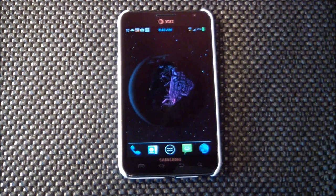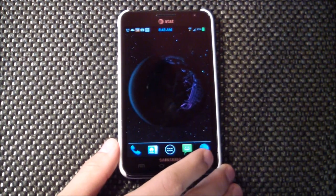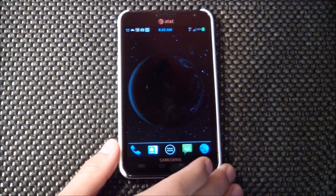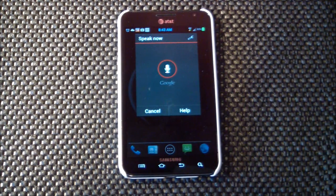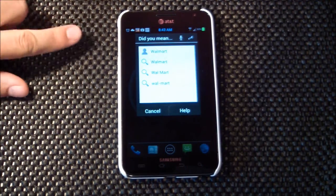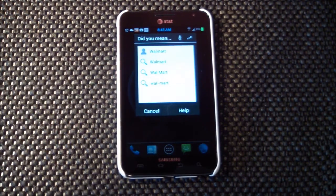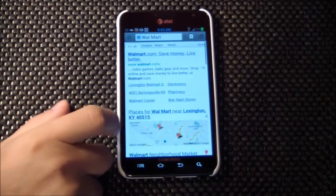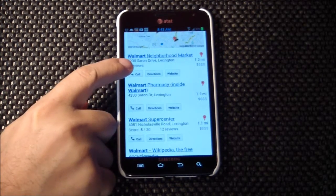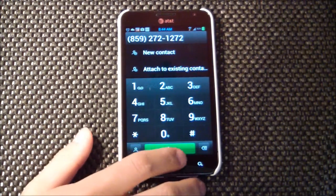Another cool feature of Android phones, going along with speech to text, is the ability to search using your voice. If I long press on the search button — the magnifying glass — it will launch Google Voice Search. I say 'Walmart' and you can see it actually found the Walmart phone number in my contacts, as well as searches on Google, and you can choose which one you want. We'll do the search instead, and there you go — it's showing local Walmarts near me. I can either call or get directions.